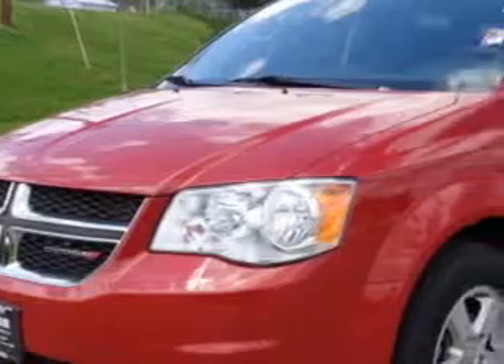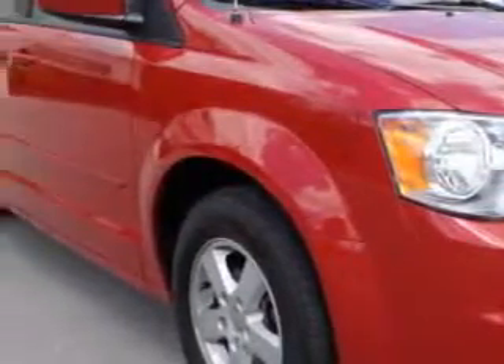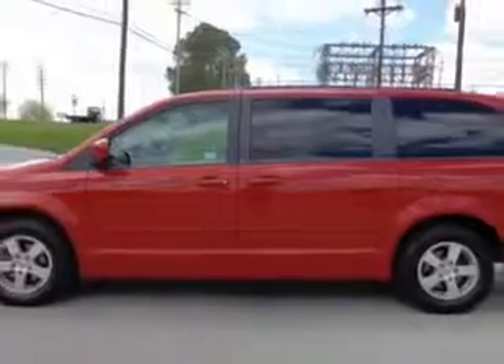Royston Hyundai knows you want more in a car. You have a purpose for your vehicle. Imagine driving this Redline Pearl Code 2013 Dodge Grand Caravan SXT minivan, equipped with a 6-cylinder engine and an automatic transmission. Enjoy this utility van with features like dual sliding side doors,